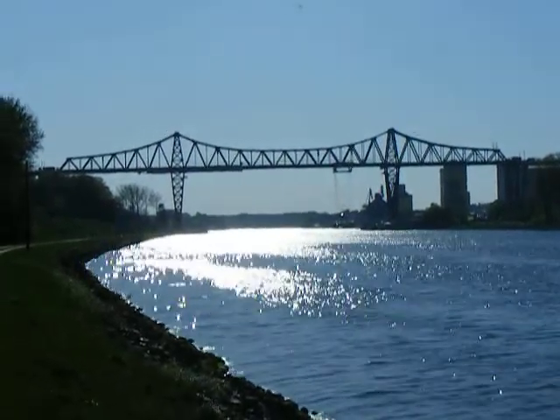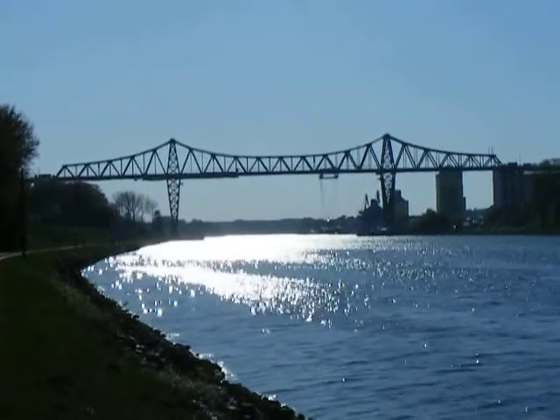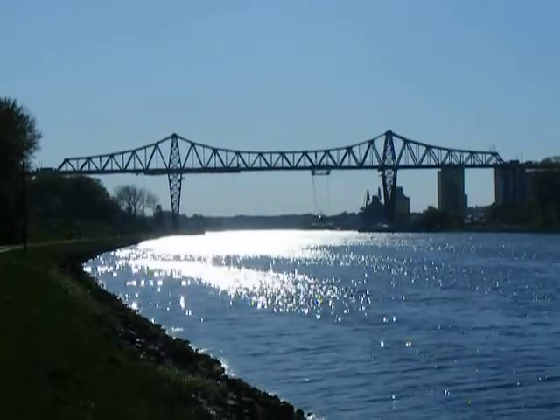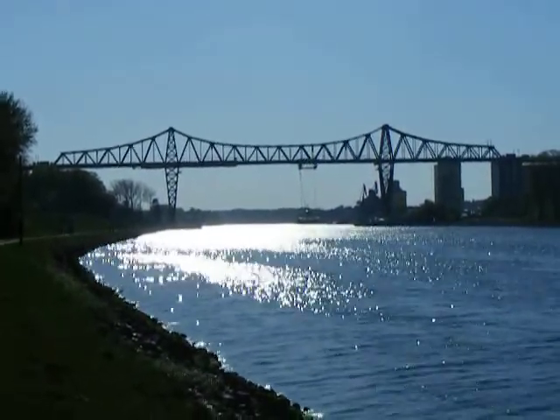This is Jason Smith from the Bridge Hunters Chronicles, and I'm here at probably one of the most beloved bridges in Germany — definitely the most beloved landmark in Rendsburg, and one of the most beloved landmarks in Schleswig-Holstein: the Rendsburg High Bridge.